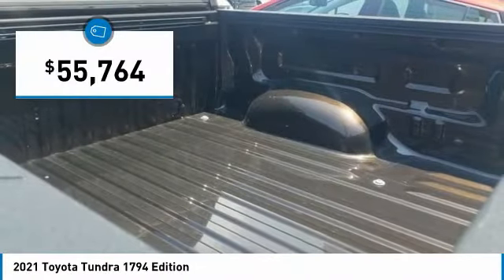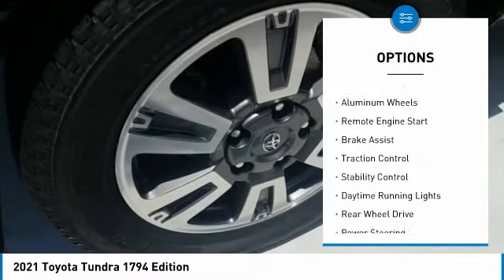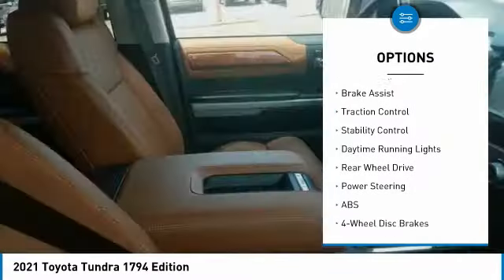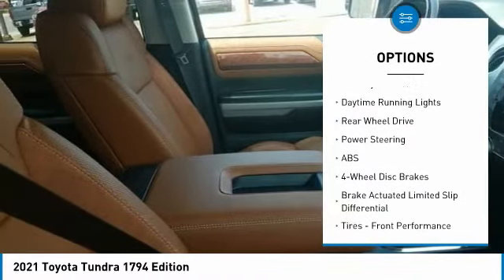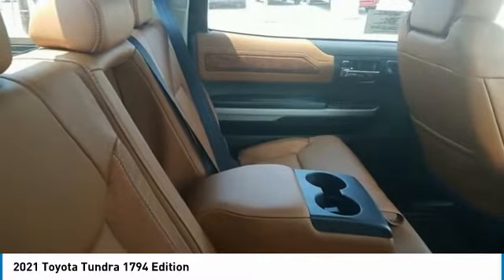Here are some of this vehicle's great options: tire pressure monitor, blind spot monitor, tow hitch, heated mirrors, aluminum wheels, remote engine start, brake assist, traction control, stability control, and daytime running lights.